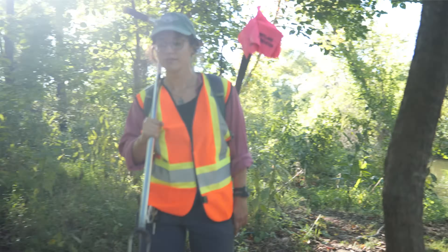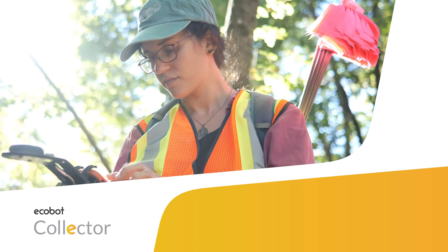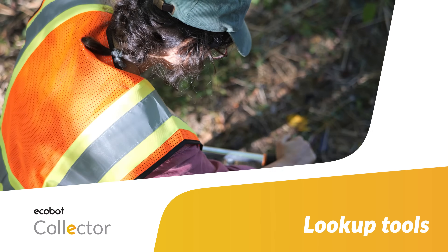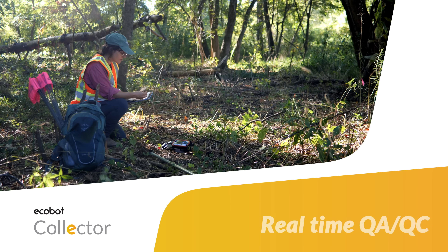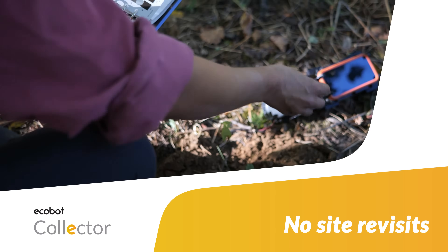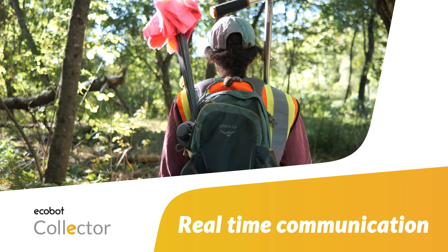There are two parts to the ECOBOT platform: ECOBOT Collector and ECOBOT Manager. ECOBOT Collector is a field data collection mobile app. Collector helps you gather field data efficiently and accurately with built-in lookup tools, automated calculations, on-the-fly QAQC, and native connections to submeter-accurate GNSS devices. Collector minimizes or even eliminates the need for site revisits by helping you fully assess on-site conditions and communicate with the office in real time.